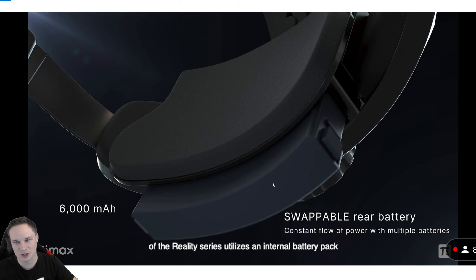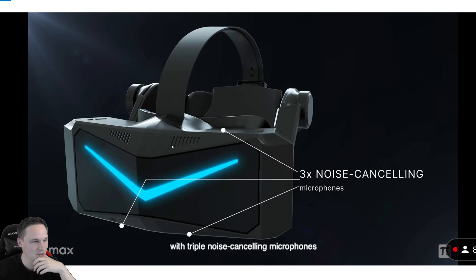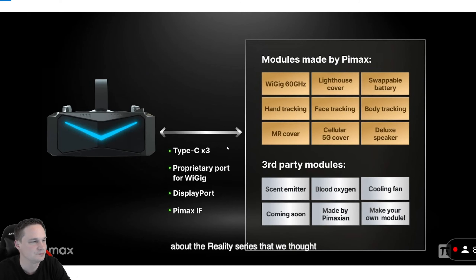For that, there is a swappable rear battery included with 6,000 milliampere hours. I cannot believe that — a 12K headset with QLED, wireless. Three microphones are included with noise cancelling. And you can even put on different modules, like the WiGig module.